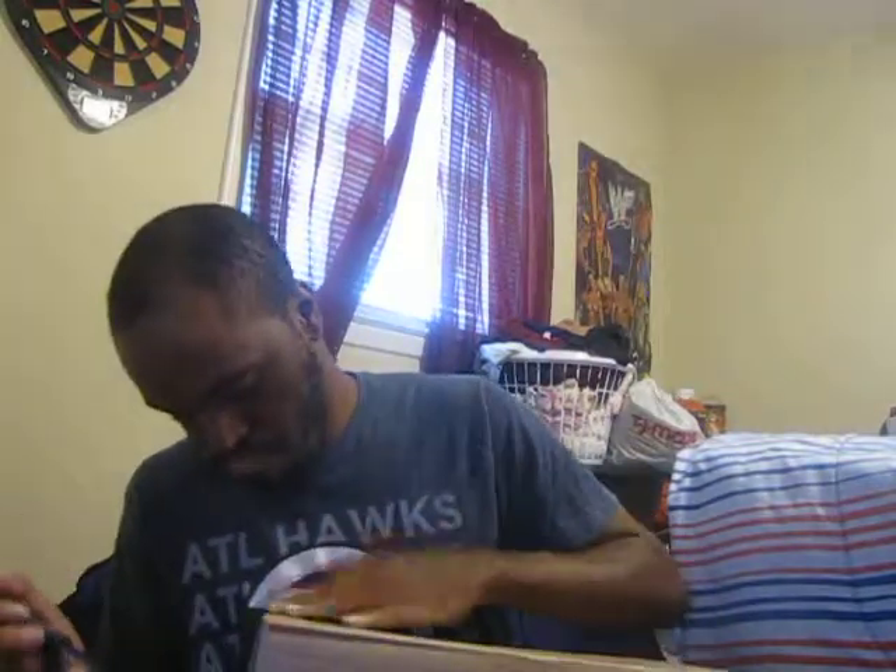Yeah, this is a surprise unboxing. I got a knife right here, let me open this. I'm going to open it from the top.